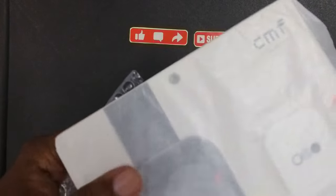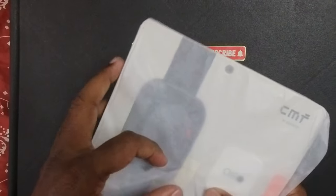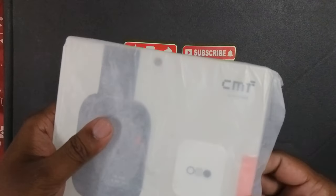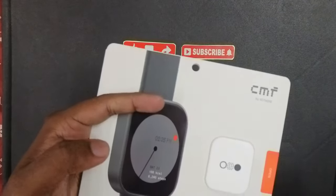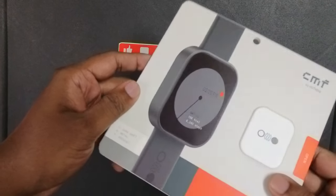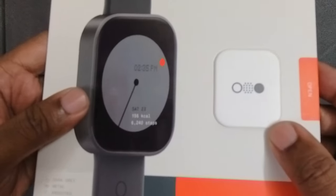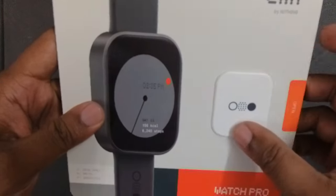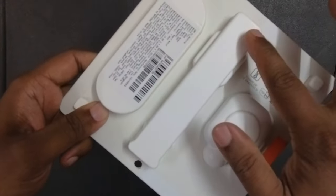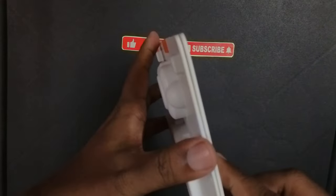Oh, this is interesting — the packaging is interesting. CMF is interesting. That's a smartwatch! This thing is totally different. I think the watch is in here, and the strap is here too. The charging cable should be here — let me see.